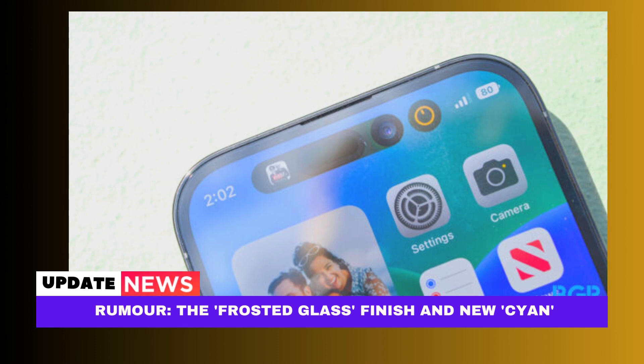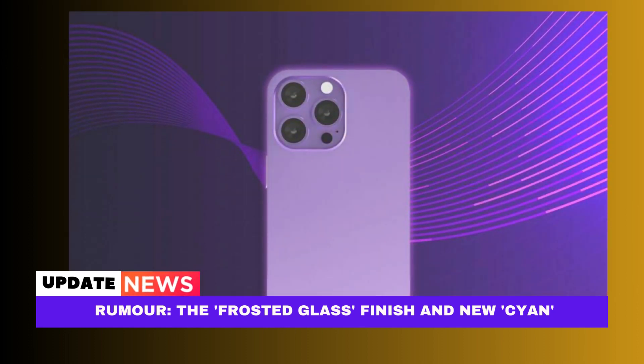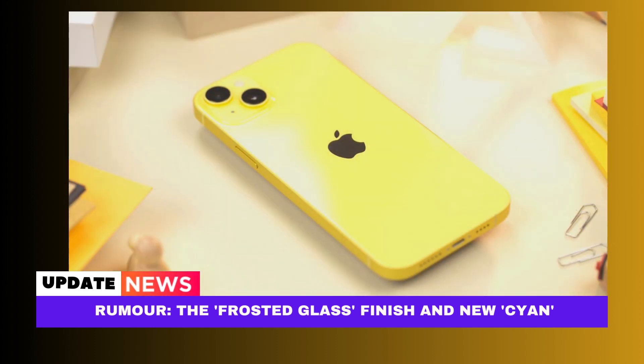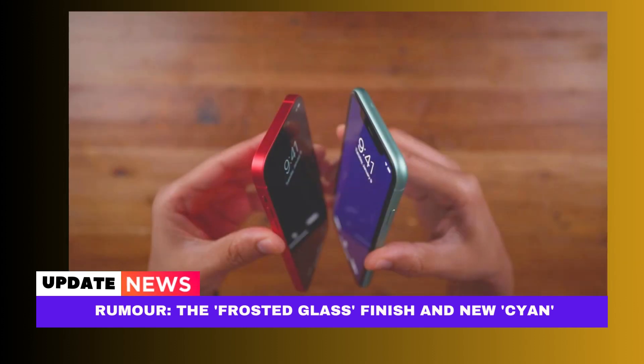Apple may change the design of the iPhone 15 Pro and iPhone 15 Pro Max if it decides to employ a new frosted glass manufacturing process for the back glass of the iPhone 15. It's probable that the pro phones employ a glossy coating for the rear glass to contrast the new matte titanium edges, which are rumored to be used on the pro phones — but this is just conjecture. The same Weibo user who provided accurate information about Apple's plans to release the yellow iPhone 14 and iPhone 14 Plus is the source of both of today's rumors.